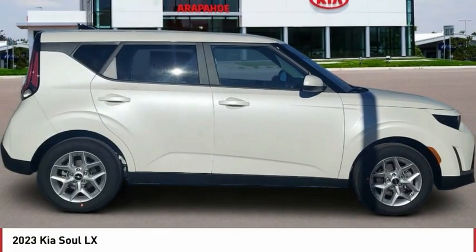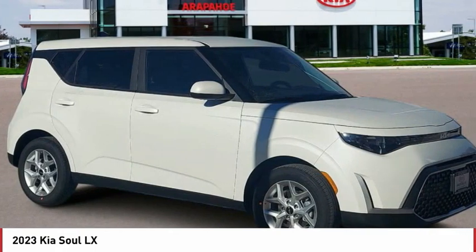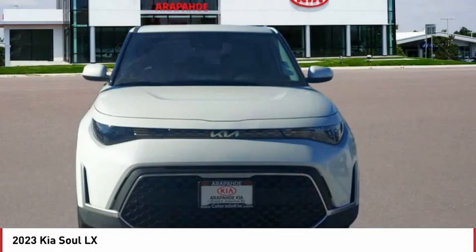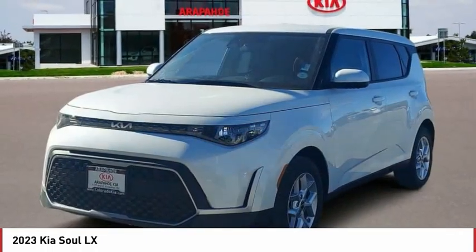Hi, and take a look at the 2023 Soul. The Soul is quick and ready with its innovative, catchy style, a sharp, roomy, and well-fitted cabin, and a comprehensive list of safety and fun features.